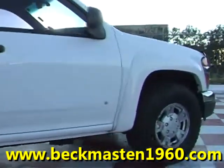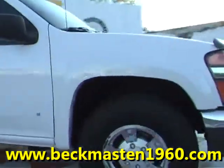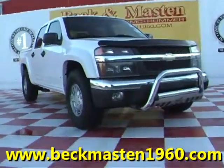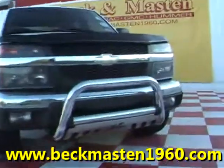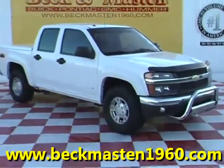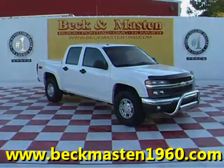Come take a look at it today and see our great selection of low mileage, extremely clean vehicles at Beck & Maston 1960. We are located on 1960 between 290 and Jones Road. Give us a call today. We are Beck & Maston 1960.